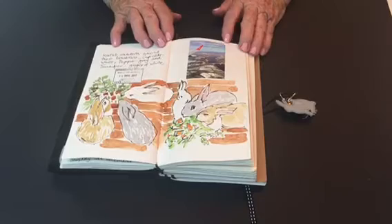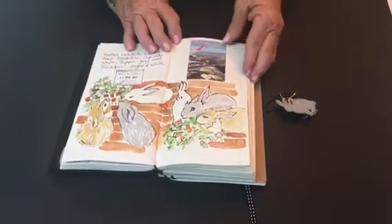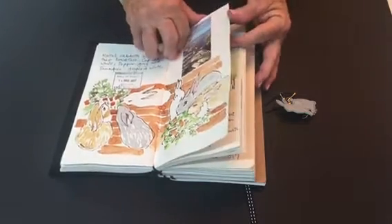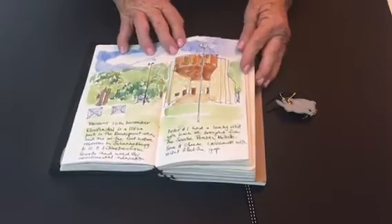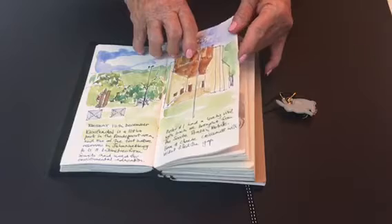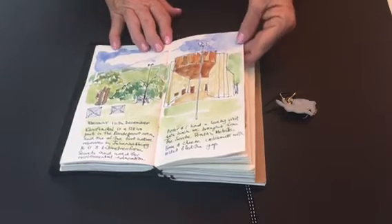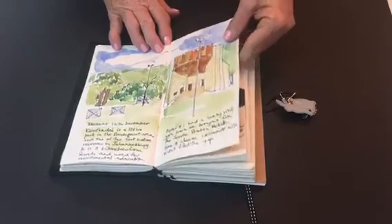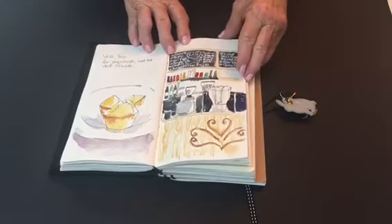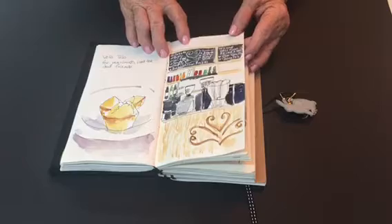Then when I got to Johannesburg I visited Anise and had to do a couple of drawings of her dear little rabbits. I spent time with my brother and we went to Klufendal, which is a park or sort of wild wilderness area on the way to Rudiput. We had a good time catching up there, and we also had time for coffee and cake and a quick sketch inside another cafe.